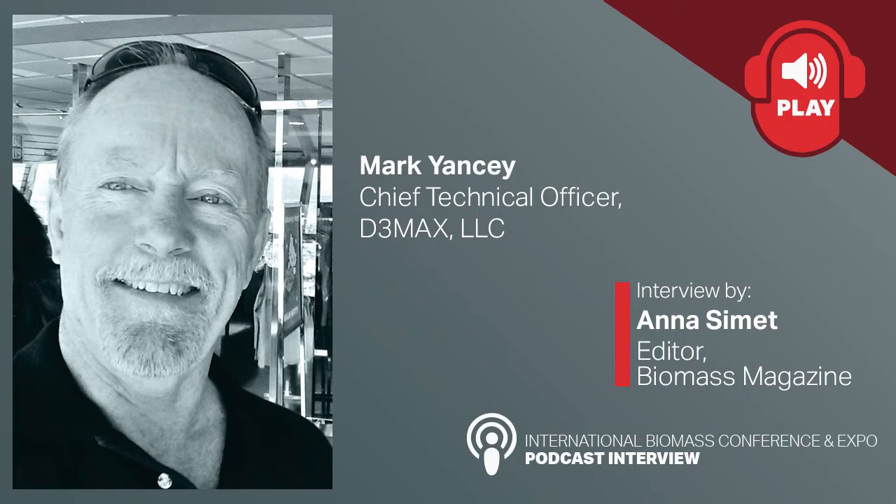Thanks for joining us today. My name is John Nelson. I'm the Vice President of Operations, Marketing, and Sales at BBI International. I'm joined today with Anna Simit, who is the editor of Biomass Magazine and Pellet Mill Magazine.